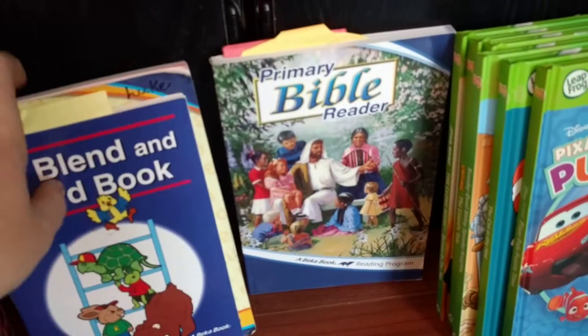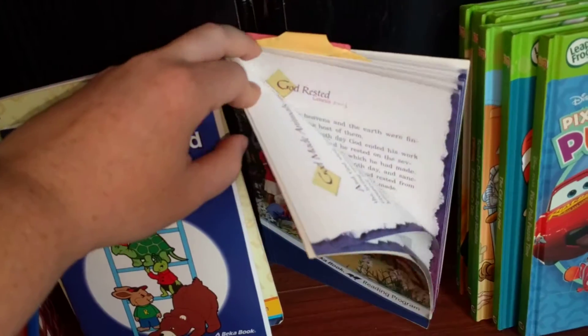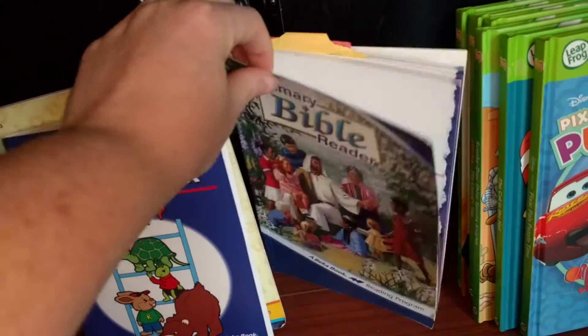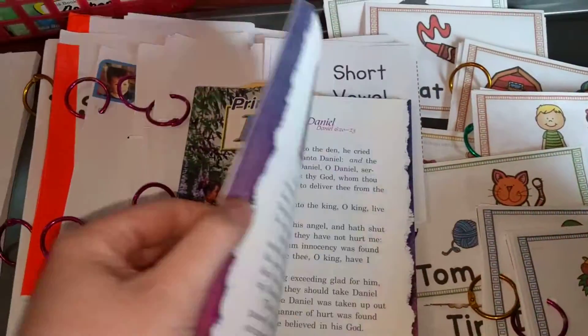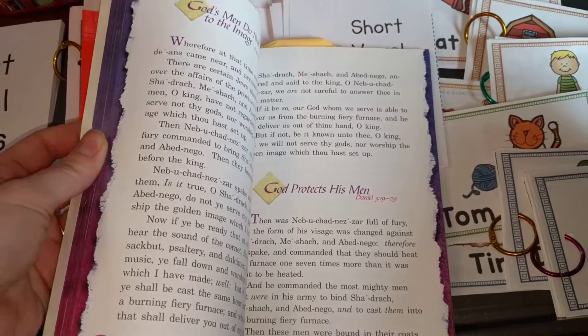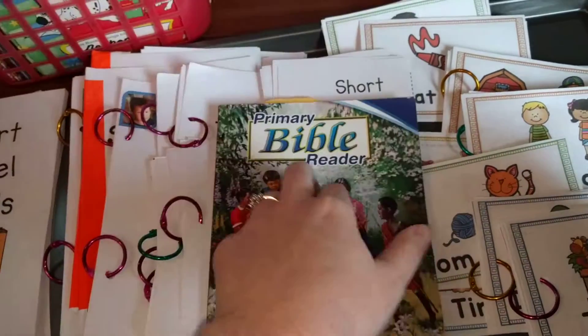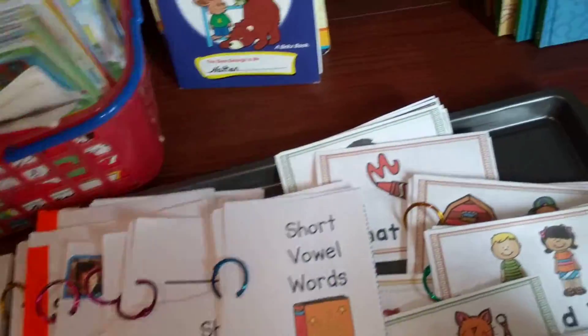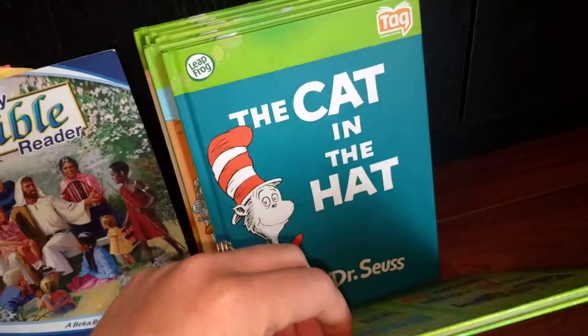I also have the Abeka Primary Bible Reader, which I've been reading to him and his brothers a lot. It's basically Bible stories but written in a way that kids can read them when they get old enough. We'll sometimes sit down and read from here when we're doing Bible time.